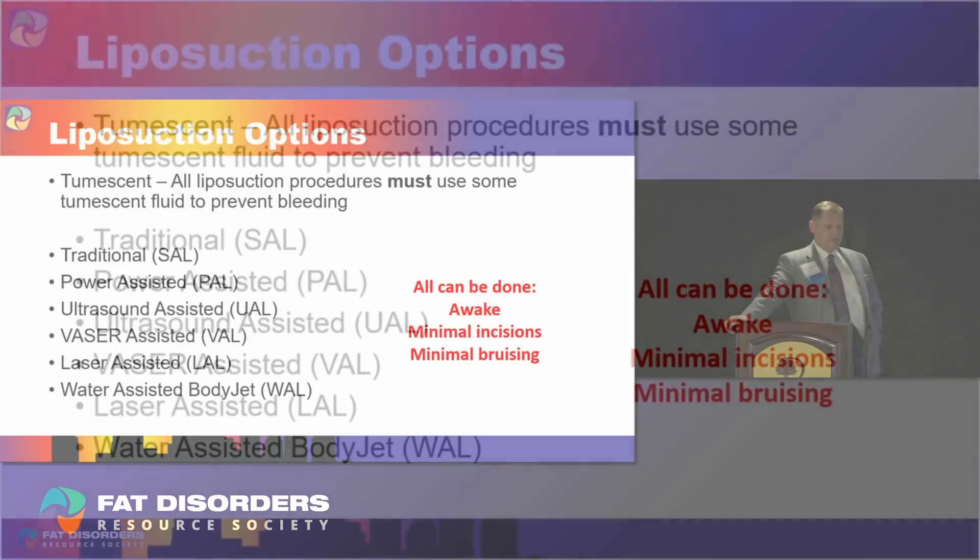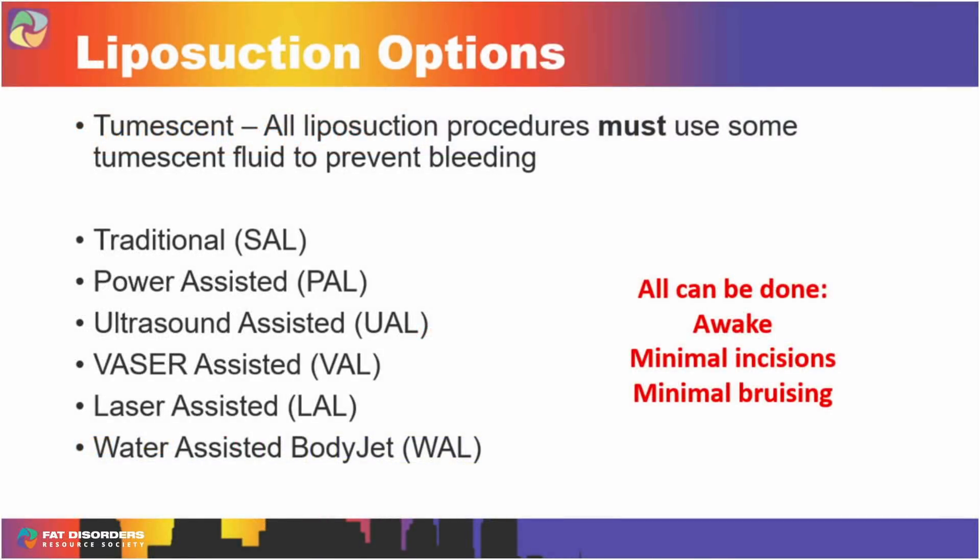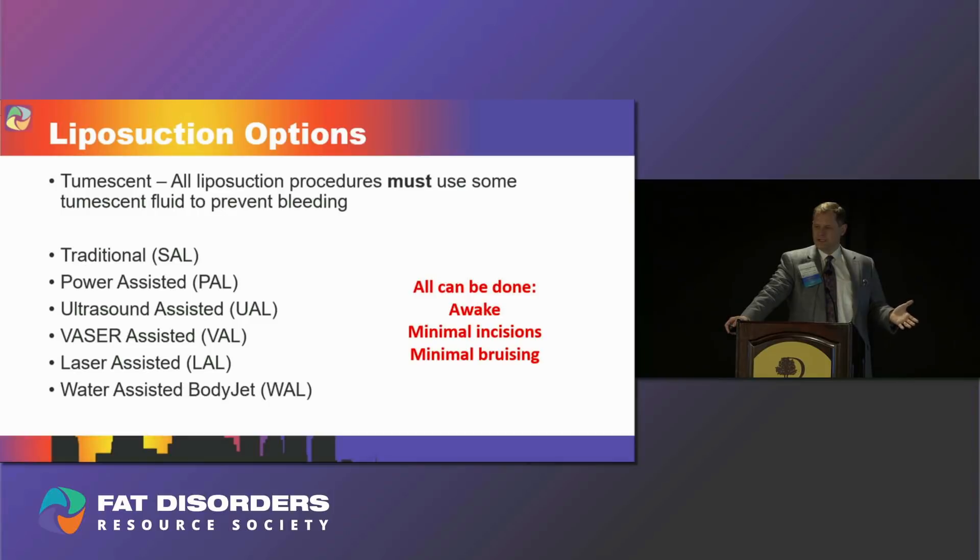Let's talk about liposuction options. The term 'tumescent' can be used in two ways. One is tumescent anesthesia or analgesia, where you infiltrate a fluid that makes the tissue firm — it contains lidocaine as a local anesthetic, epinephrine or adrenaline to constrict blood vessels so you don't bleed, and maybe a little bicarb for comfort. You can do a whole surgery that way. I do mini tummy tucks and about 70% of my liposuction under tumescent alone. But everybody gets some tumescent fluid even under general anesthesia.